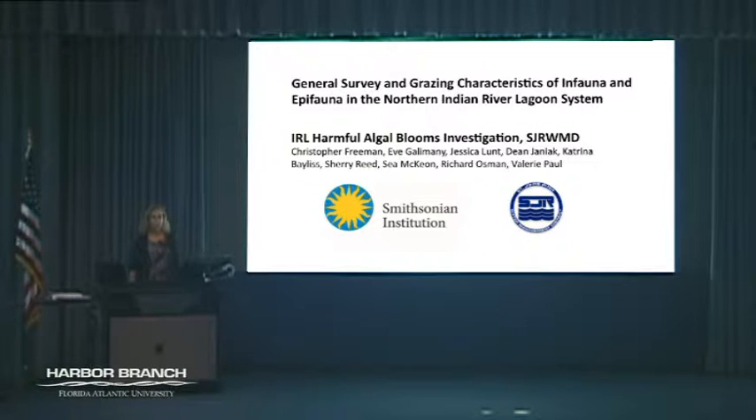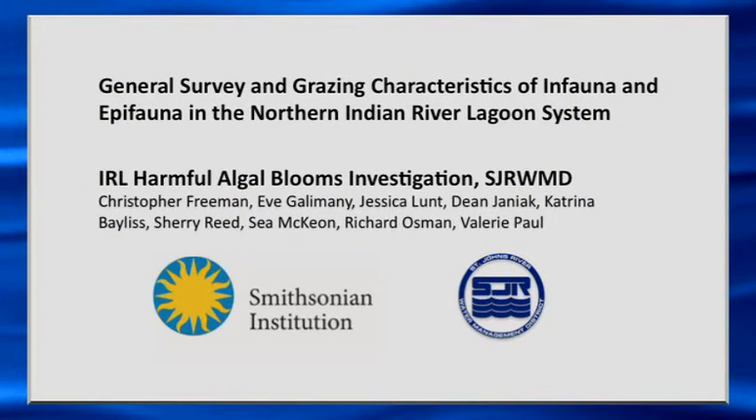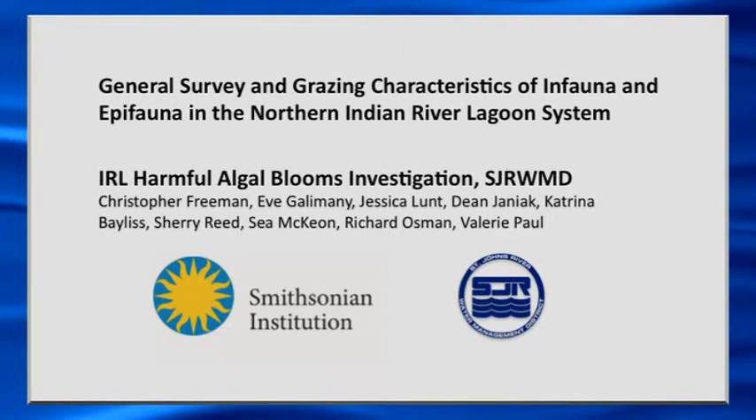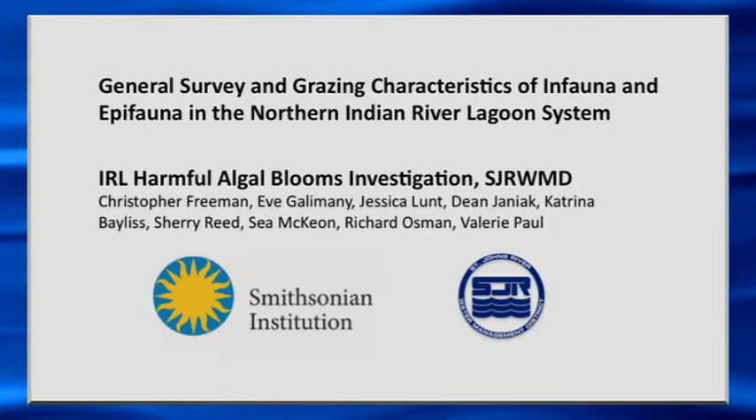That particular study led us to become involved in this other project, which is really the crux of what we're going to be talking about tonight — surveying and grazing characteristics of animals in the Northern Indian River Lagoon system. This is part of a much bigger project that the St. Johns River Water Management District is sponsoring: an IRL harmful algal blooms investigation. There are other researchers involved at Harbor Branch as well as researchers from FIT.